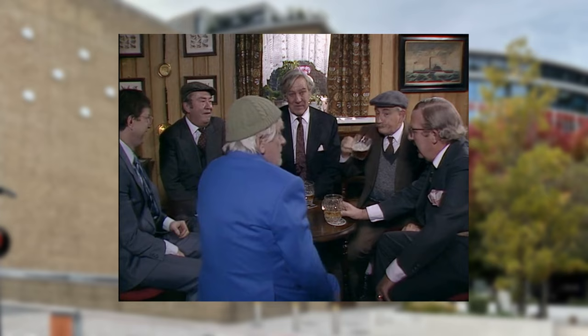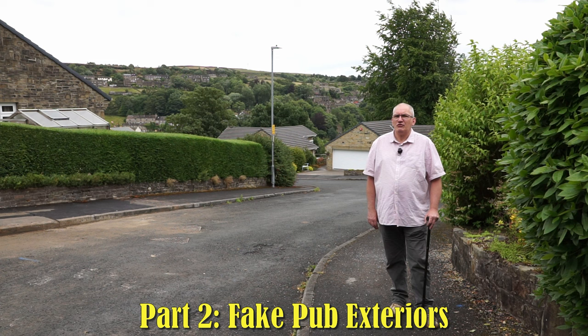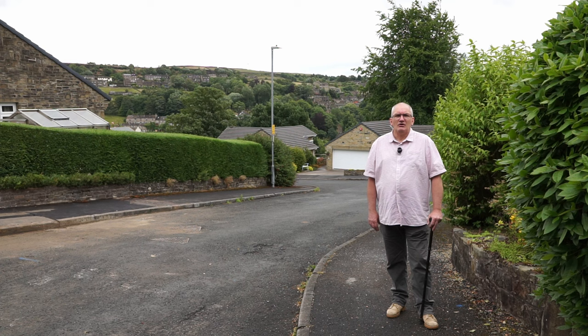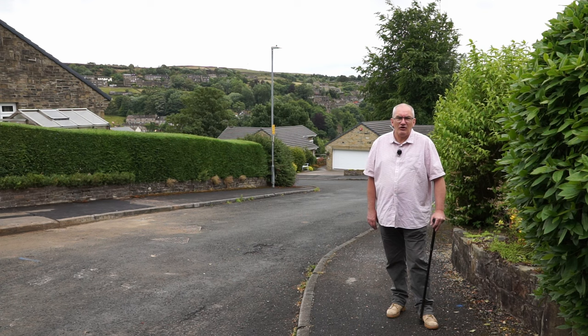Series 12 was the first series to use a building that was not a public house to substitute for the exterior of a pub. This could have been a cost-saving measure, as there would be no need to compensate a pub for loss of business while using the premises — just pay the householder for using their garden. A few tables and chairs, some wall signs and a selection of glasses and bottles is all you need to make a garden or frontage look like a pub. 12 different locations were used for 13 different pubs.